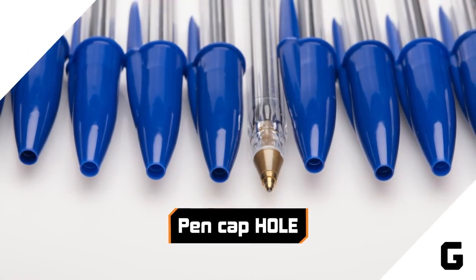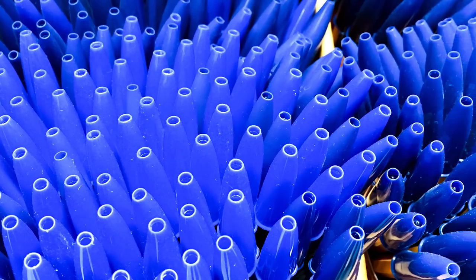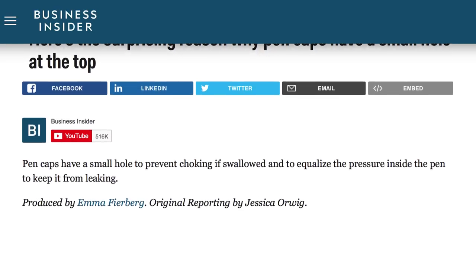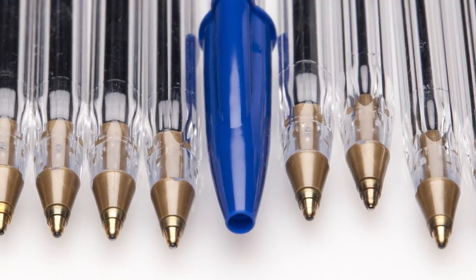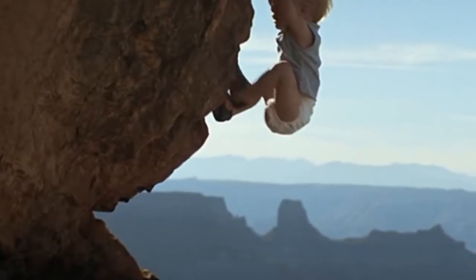The pen cap hole. Have you ever gazed into the abyss at the center of a plastic pen cap, wondering what mysteries are contained within? The answer could save your life, if you're a baby who likes to eat things off the floor. That hole in the top of the cap is a vent that air can pass through, just in case an adventurous toddler accidentally gets one jammed in his windpipe.